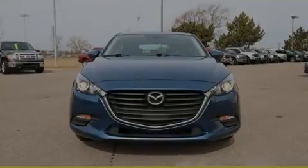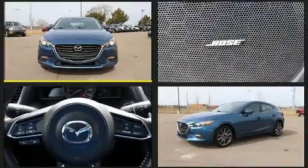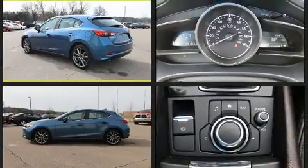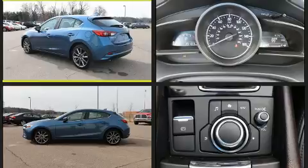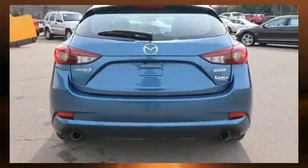Sensibility and practicality define the 2018 Mazda Mazda 3. With less than 40,000 miles on the odometer, this hatchback hits the mark with consumers demanding economical versatility. It features a front-wheel drive platform, an automatic transmission, and a 2.5-liter four-cylinder engine.